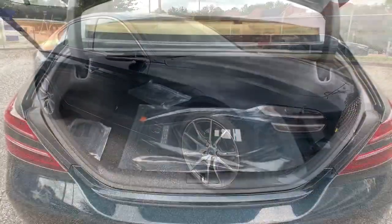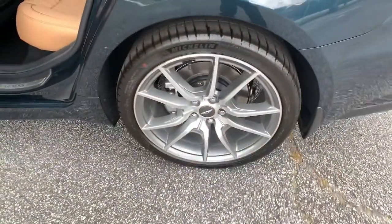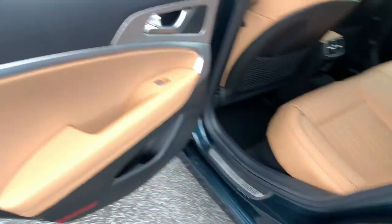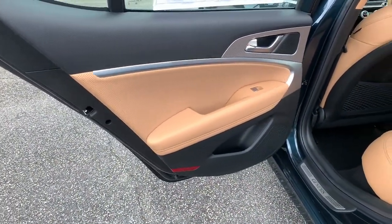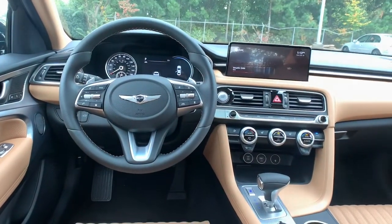These are just some of the great options this vehicle comes with: keyless entry, navigation system, backup camera, adaptive cruise control, power passenger seat, keyless start, heated mirrors, remote engine start, lane keeping assist, and satellite radio.